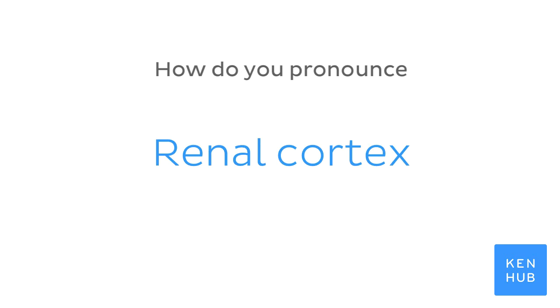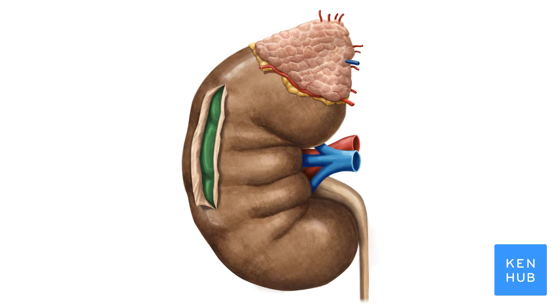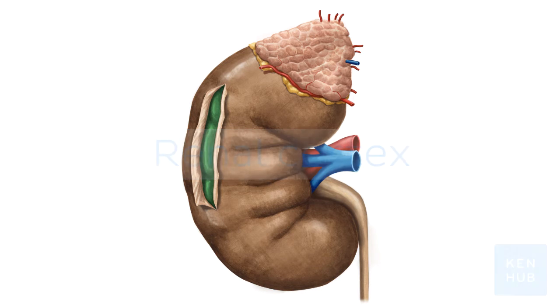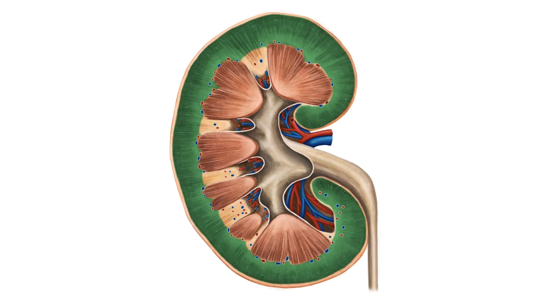How do you pronounce renal cortex? Renal cortex. And to help you memorize this term, here are some additional images.